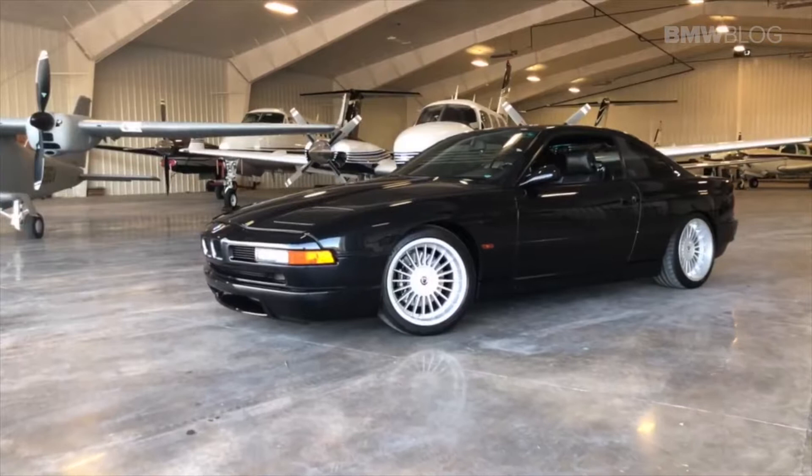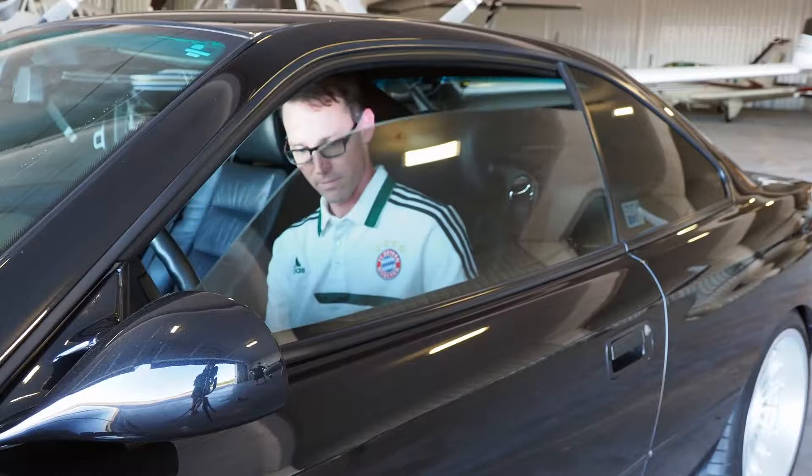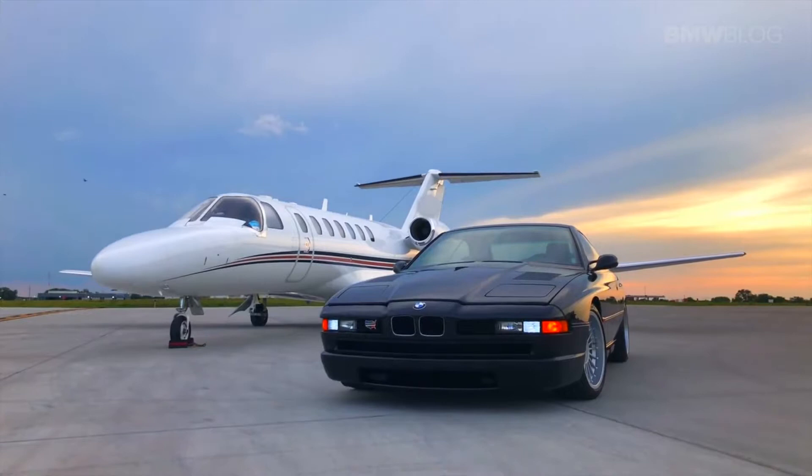This car was so ahead of its time in its design and use of technology that to this day BMW uses things they developed on this car — and we're talking 25 to 30 years later. Probably the biggest example is the shoulder strap that's incorporated into the seat, because BMW went with this completely pillarless design and had to figure out where to put the shoulder strap, so they put it in the seat itself. You can go to a BMW dealer right now and buy a BMW with this exact design, and it originated in this car. The same holds true for CAD design — now all cars are built and tested on computer, but this was the first one.